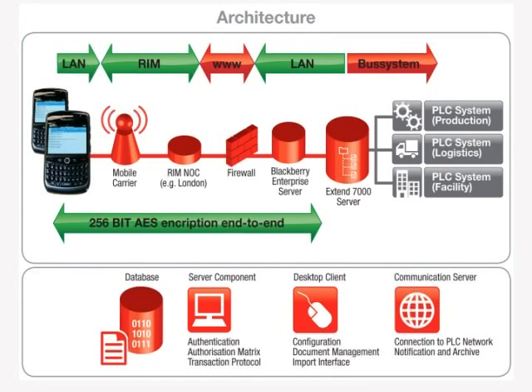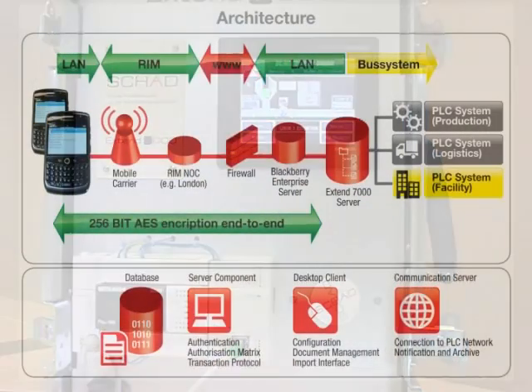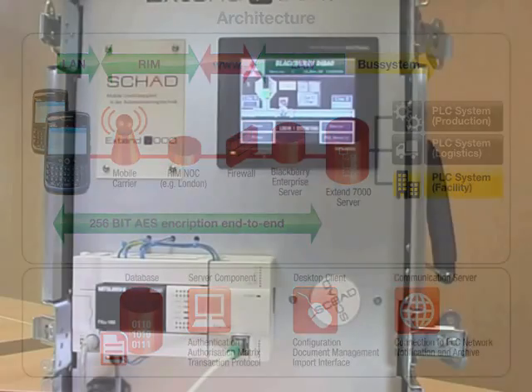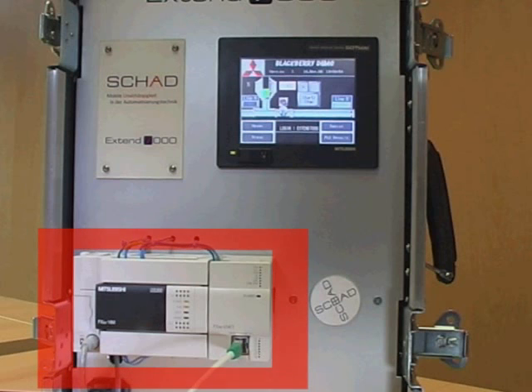This diagram shows the network structure. In this demonstration, a Mitsubishi GOT HMI terminal is used to display the changing state of the plant. As a situation changes on the shop floor and a trigger event occurs, the signal is passed through the system controller — in this case, a Mitsubishi FX3U PLC.